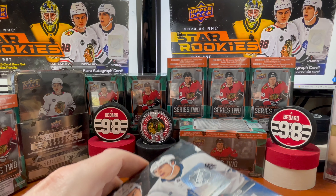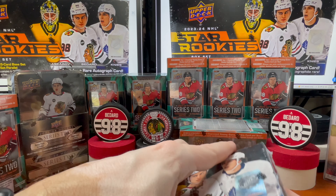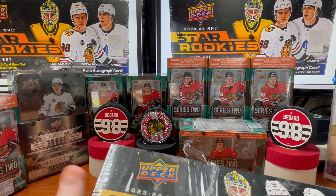What we're looking for in here — obviously Bedard, Leo Carlson, and Fantilli. There's great talent in here, but when you think about value, Bedard's going to be above all. These boxes right now are going for like 60 bucks, 59 and change — depends where you buy them. I'd say 55 to 65 in that realm.